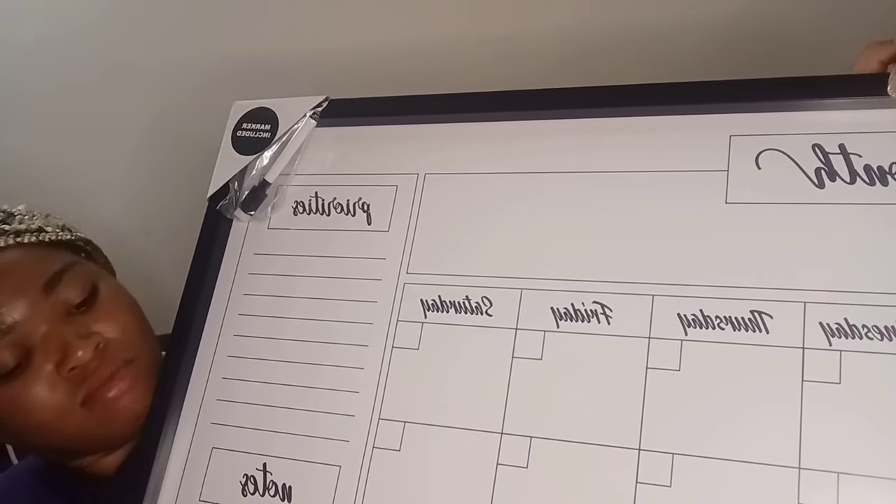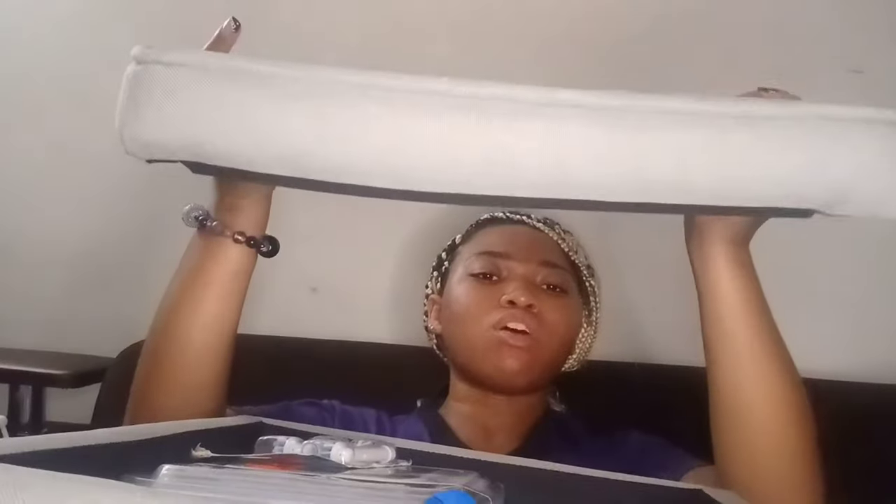Next I have a storage item — you can see it has storage inside and the lid comes off. It's already stuffed in here but it's gray.